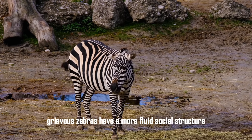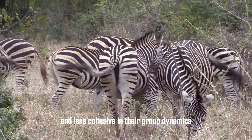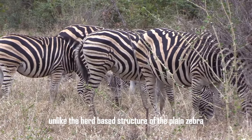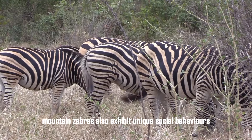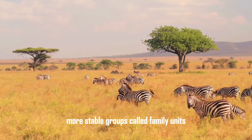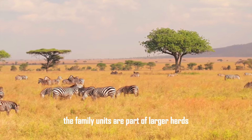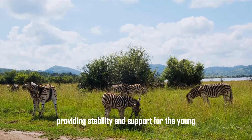In contrast, Grevy's zebras have a more fluid social structure. They are more solitary and less cohesive in their group dynamics. Males, in particular, establish territories and engage in elaborate displays of strength to attract mates. Unlike the herd-based structure of the plains zebra, Grevy's zebras are often seen in smaller, loose aggregations or alone. Mountain zebras also exhibit unique social behaviors, living in smaller, more stable groups called family units, which consist of a stallion, several mares, and their offspring. These groups are highly cohesive, with strong bonds between individuals, and the core family structure remains intact, providing stability and support for the young.